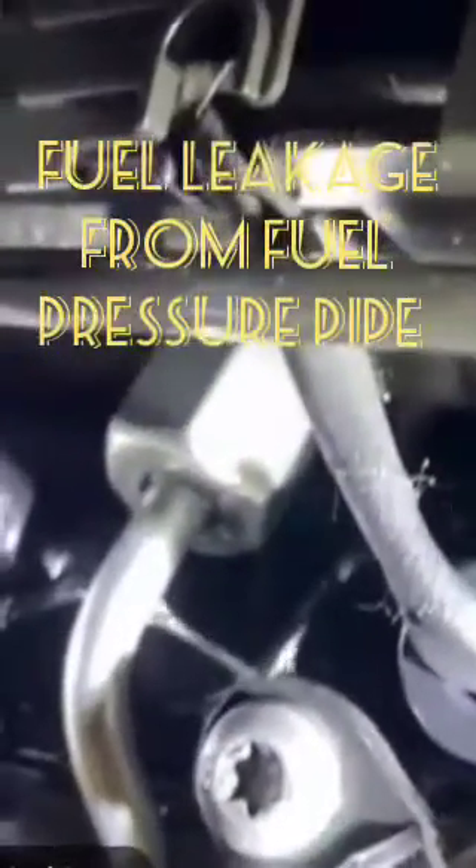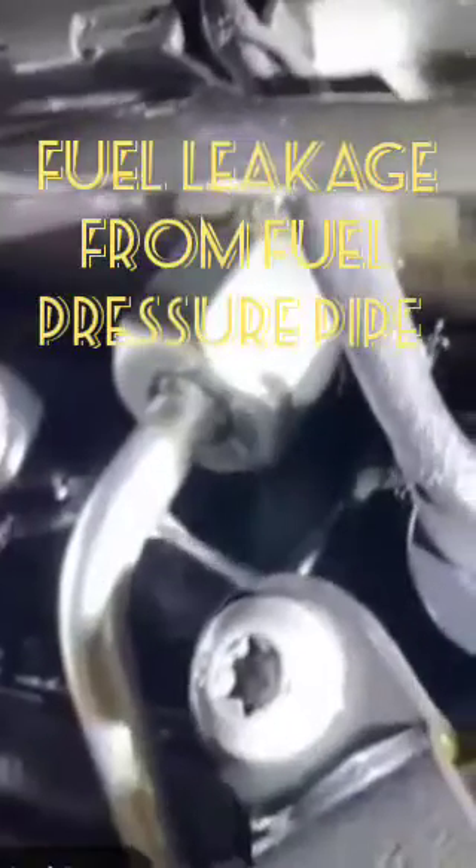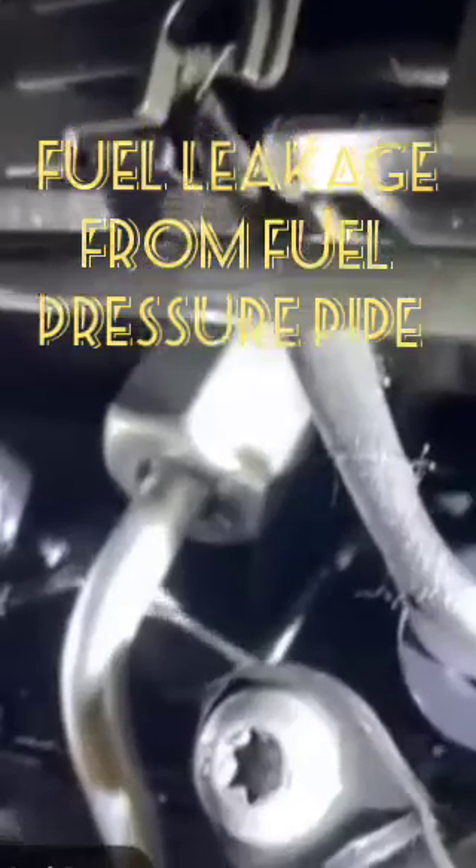Today I will show you why fuel leaks from the fuel pressure pipe. Sometimes if the holding nut is loosened, fuel will come out like this. Other times, the fuel pressure pipe may have a slight hairline crack that you cannot see visually. When the engine is running, fuel will leak like this — causing significant fuel loss.